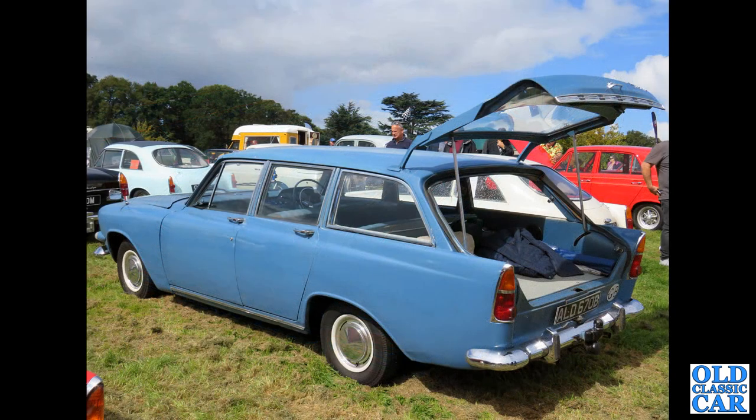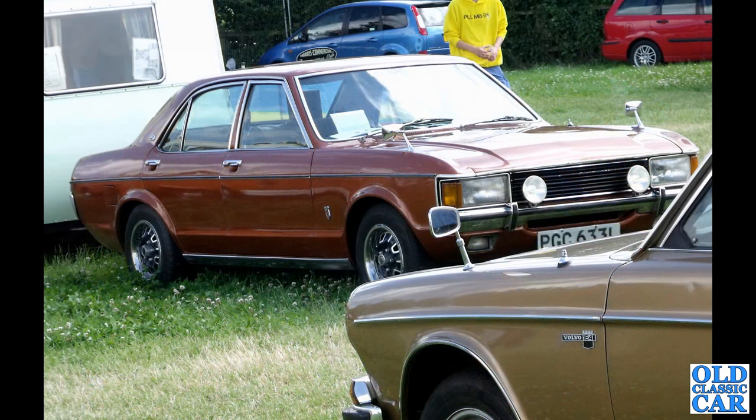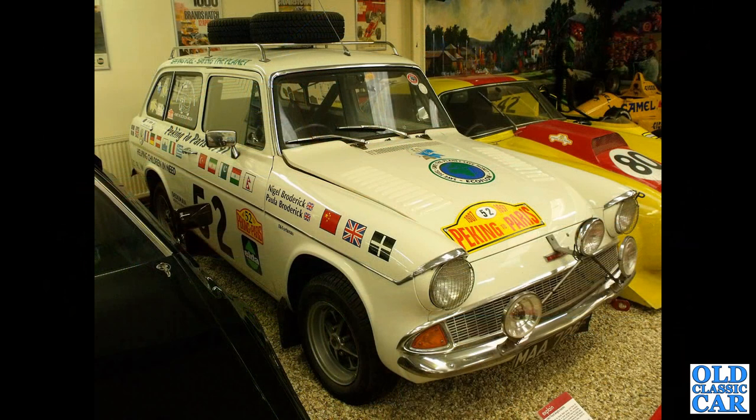A Mark 3 Zephyr Estate with the very large tailgate up in the air - a vast load bay - and a Mark 1 Granada four-door saloon towing a period caravan. We'll ignore the Volvo in the foreground. Here's a rally-prepared Anglia Estate, down at the Haynes Motor Museum - evidently it did the Peking to Paris.